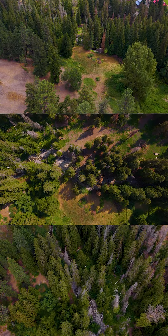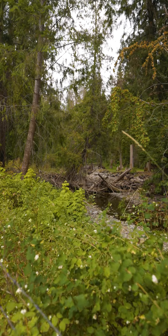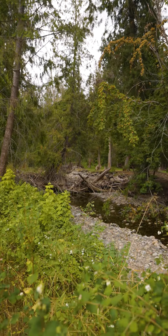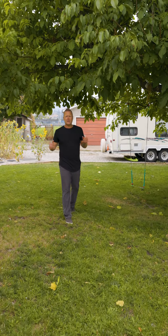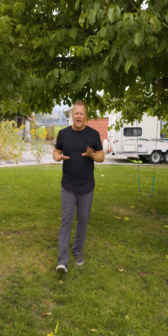Maybe access to a creek at the back of your land is on your list. And if you're anything like me, you're going to want Silver Star Mountain to only be 20 minutes away, all your everyday amenities less than a five-minute drive away, and easy access for your kids to schools and buses.